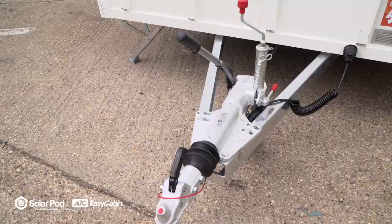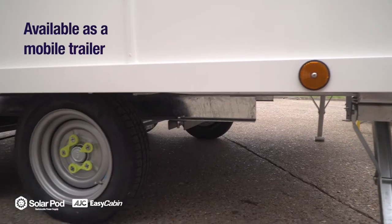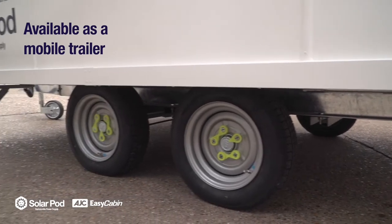The SolarPod is also available as a turbo mobile trailer with all the same systems and solar harvesting potential, and the flexibility of a mobile unit.